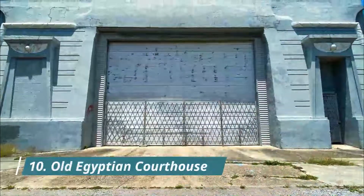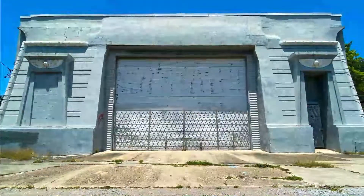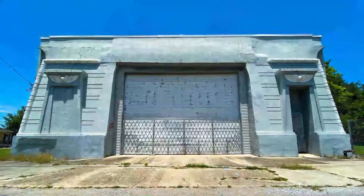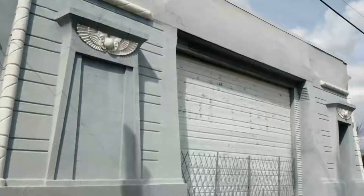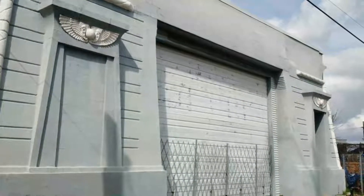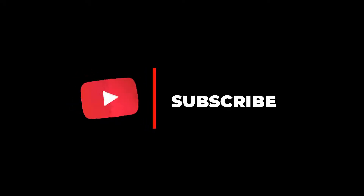Number ten: Old Egyptian Courthouse. Located in the Irish Channel neighborhood, between a welding facility and traditional shotgun homes, is a strange Egyptian edifice. Its architectural details and motifs give a not-so-subtle nod to the great monuments of an ancient city thousands of miles away.